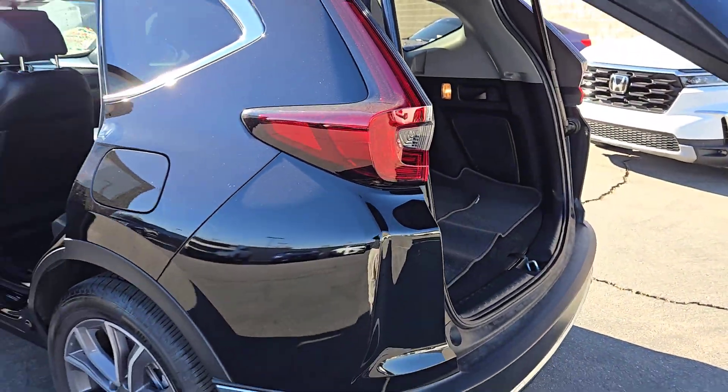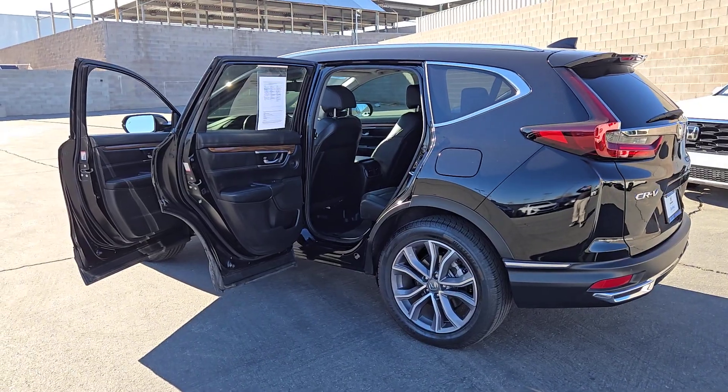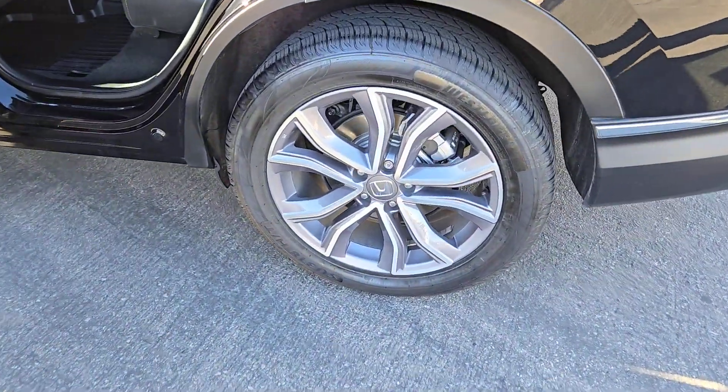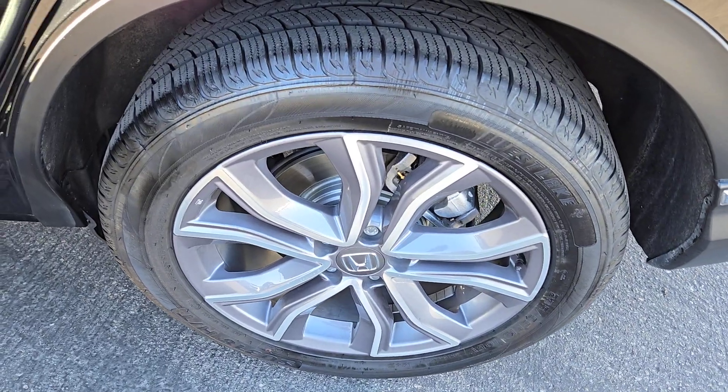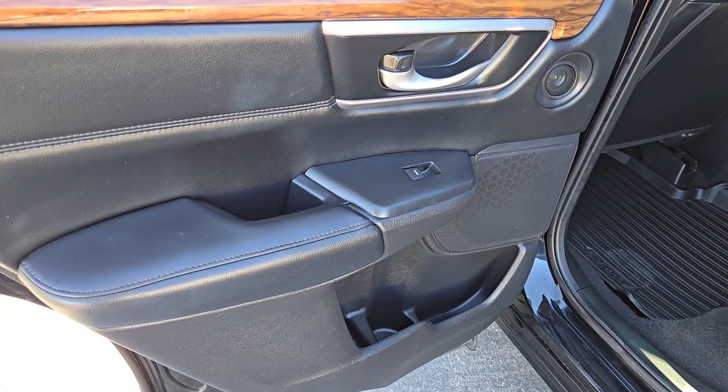The following are some of this vehicle's highlighted options: Pre-Collision System, Backup Camera, Woodgrain Interior Trim, Blind Spot Monitor, Heated Front Seat, Dual Zone AC, Seat Memory, Leather Steering Wheel, Driver Adjustable Lumbar, Auto Dimming Rear View Mirror.